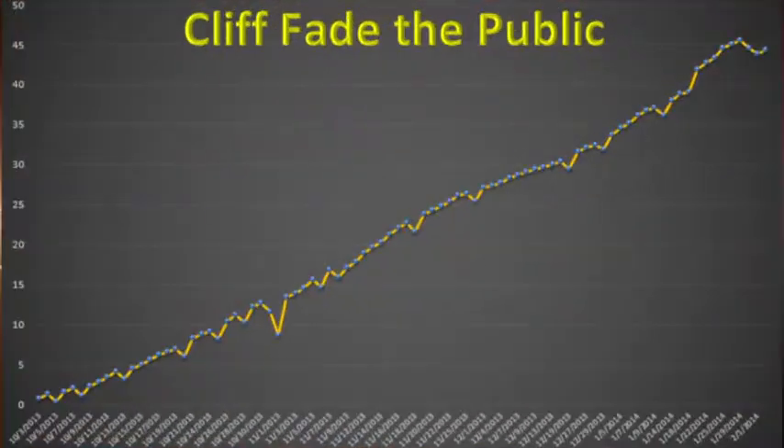One of my favorite systems, number one, goes to Fade the Public System. It's one of the most powerful systems in Z-Code. The idea is simple: if you want to win, you need to bet alongside Vegas sportsbooks, not against Vegas. We watch line moves and line reversals and place a bet against teams that have very heavy public money on them.